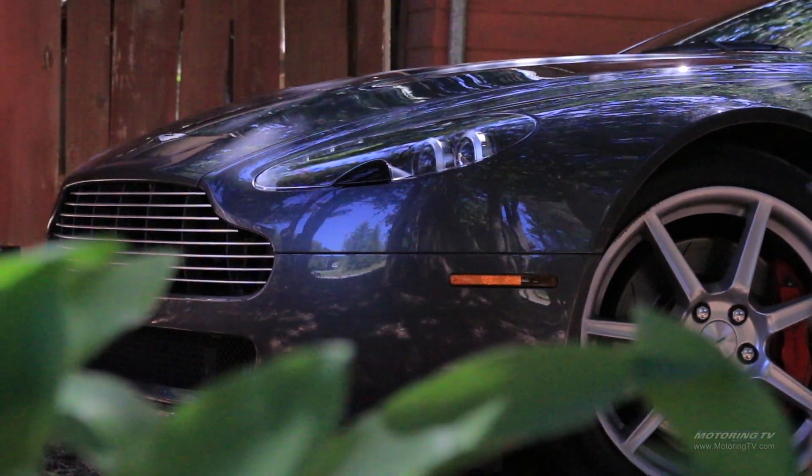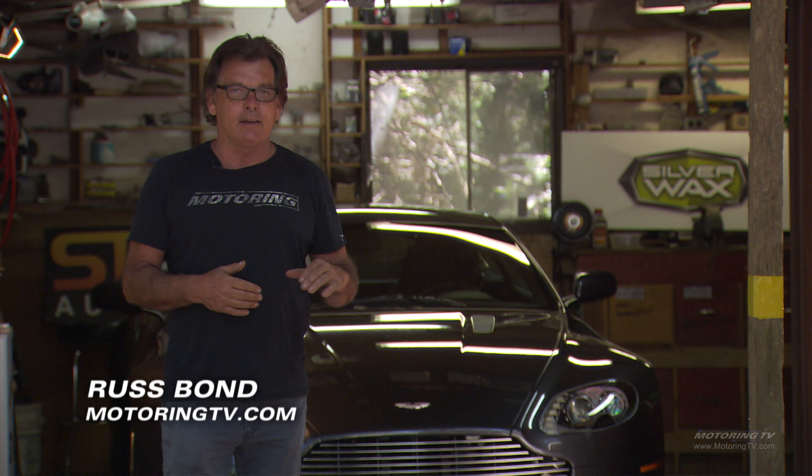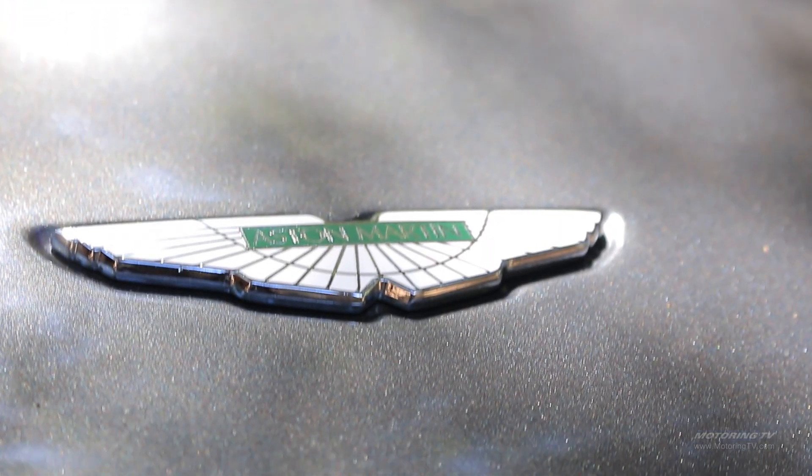Today I want to talk to you about what is quite possibly the most hated word in the automotive industry: depreciation. Quite simply, that is how much value your car loses from when you buy it to when you sell it. To help me do that today I have one of these — a 2007 Aston Martin Vantage V8 — and this is a classic, somewhat informative two-minute test.